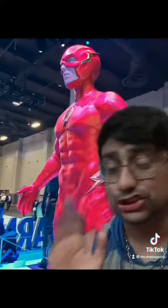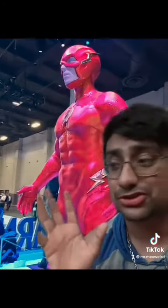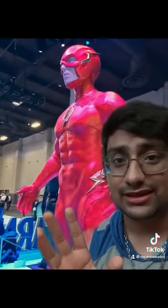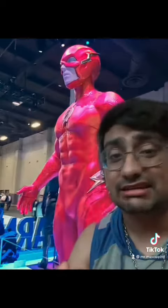But besides that, the suit doesn't look bad. I will be honest, I'm impressed — I ain't complaining. It feels right. The helmet or the cowl kind of looks a little off, but besides that, I ain't complaining.